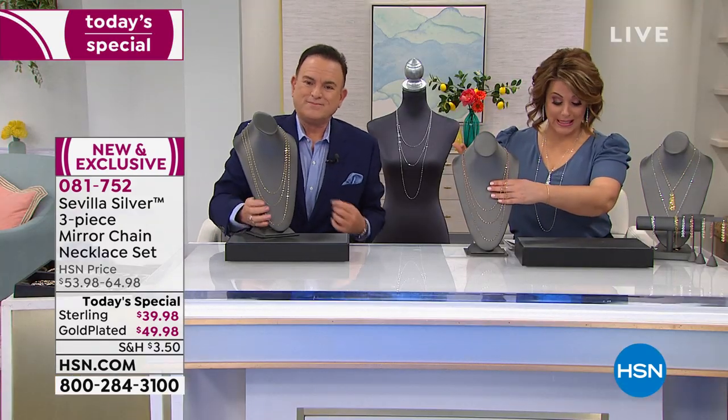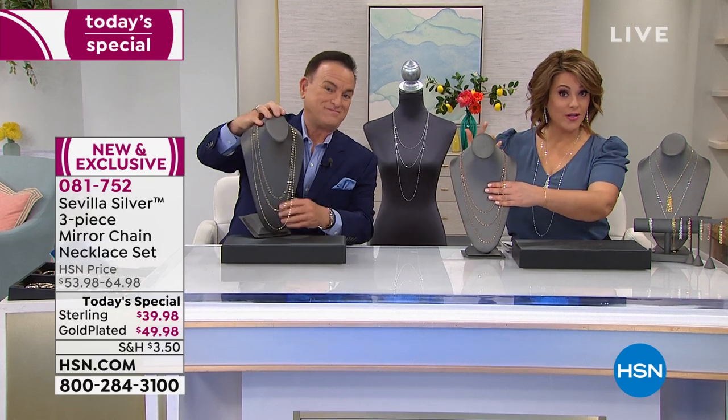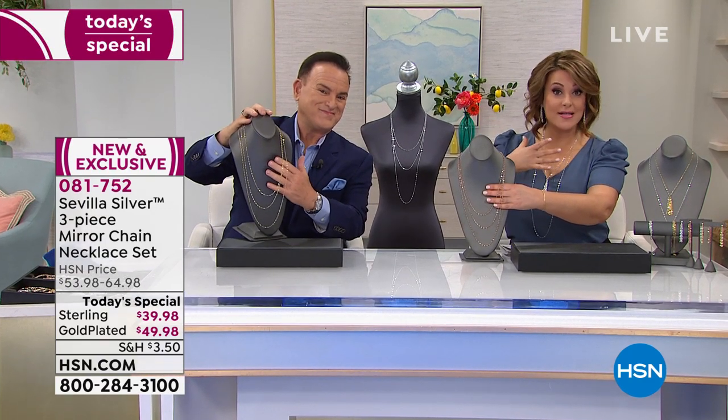You can layer the 24, the 30, and the 40-inch beneath it. If 40 inches is a little too long for you, double it — make it a 20 or an 18. You can do that because you've got the lobster claw clasp. If your neck length or size is small enough, you could probably double this.